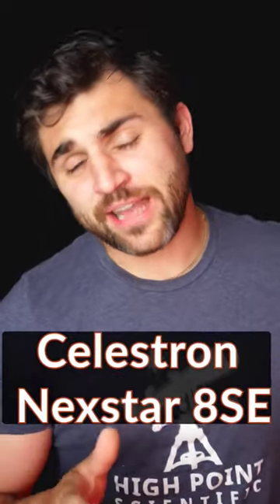Alright, so with all that being said, the best telescope for viewing the planets is the ever popular Celestron Nexstar 8SE.